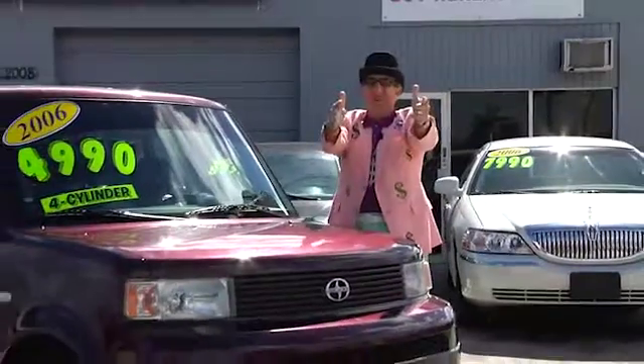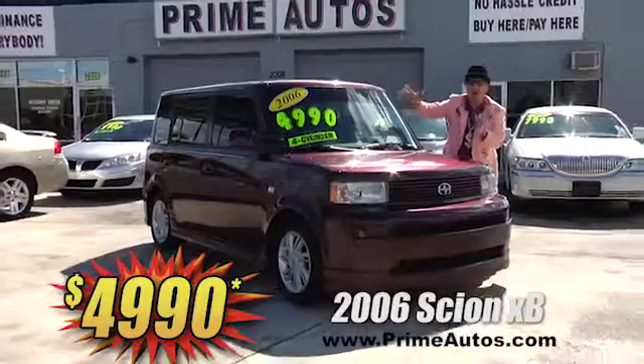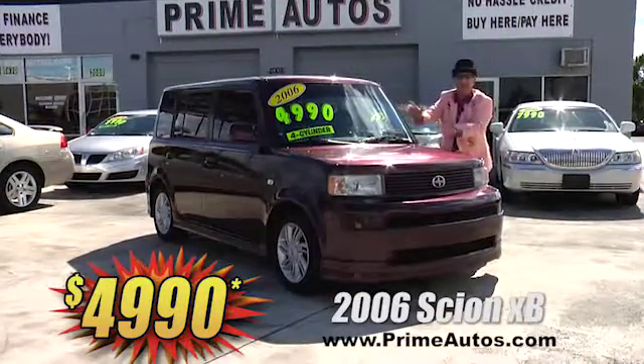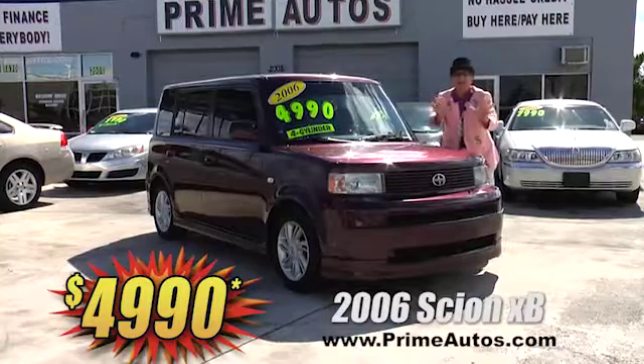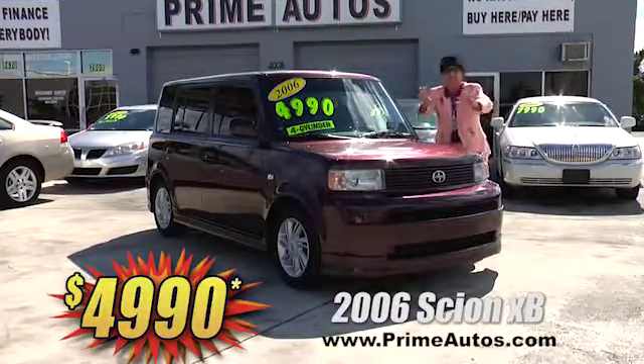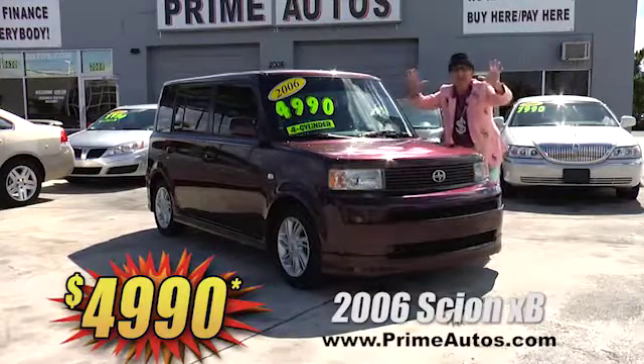You know Prime Autos has always been your low price leader. Prime Autos always clearly marks all the prices on all the windshields. And look at this sporty and cool Scion XB with the automatic, alloys, in-dash CD/DVD player, and more for only $49.90.